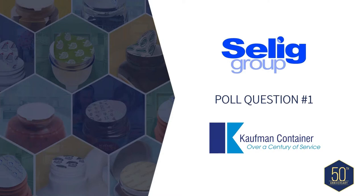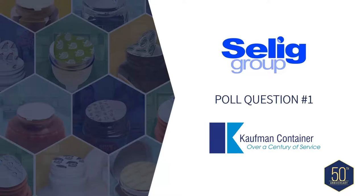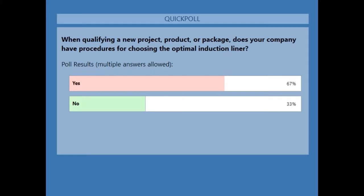We will have our first poll question. When qualifying a new project, product, or package, does your company have procedures in place for choosing the optimal induction liner? You can see with 60-plus votes: 67% said yes, procedures are in place, and 33% said no. Interesting results.